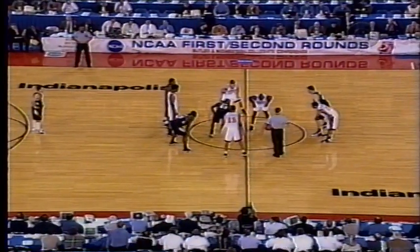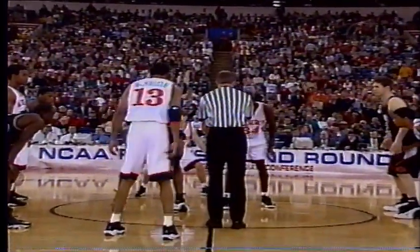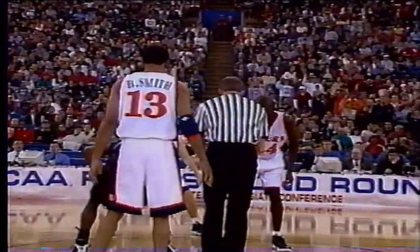Auburn in white, Oklahoma State in black with white numbers and orange trim. Auburn goes from my right to my left. Ted Hillary to throw the basketball in play. Ready to go in round two of the NCAAs here in Indianapolis. Ball in the air and Mamadou got the tap, through the hands of Doc but rescued by Bryant Smith in the backcourt and here comes Auburn.